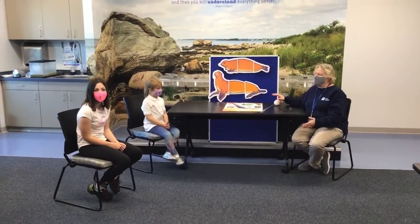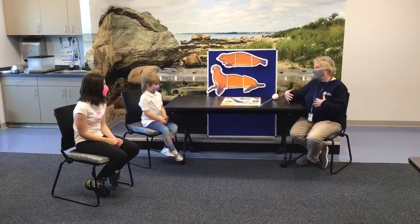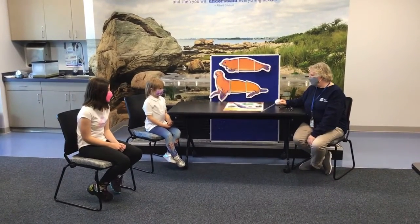But let's start off today with talking a little bit about what makes a sea lion or seal that particular animal. First of all, they are mammals, just like us. Can you tell me, one of you or both of you, what makes a mammal a mammal?